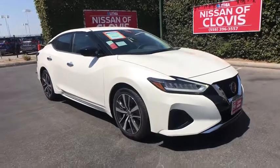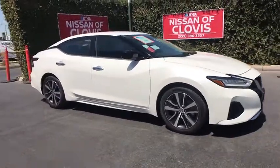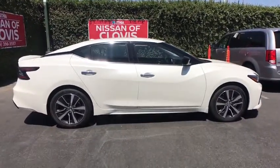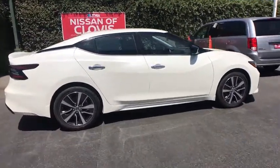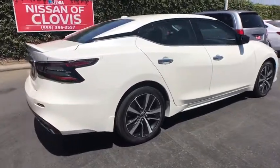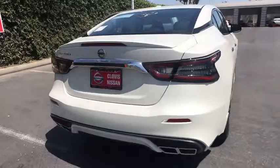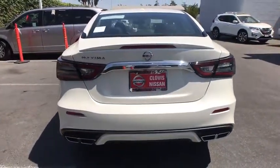Stop by and take a look at the 2019 Nissan Maxima. Maxima offers elegance with an edge. The spacious interior provides refined comfort for up to five passengers. Advanced technologies such as Nissan Intelligent Key and Push Button Ignition offer convenience and control.